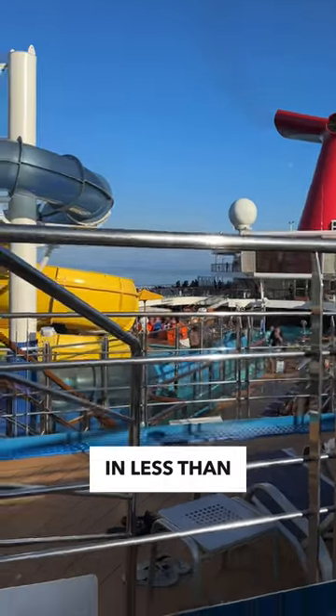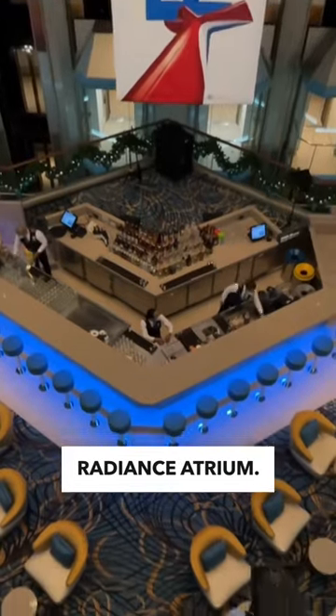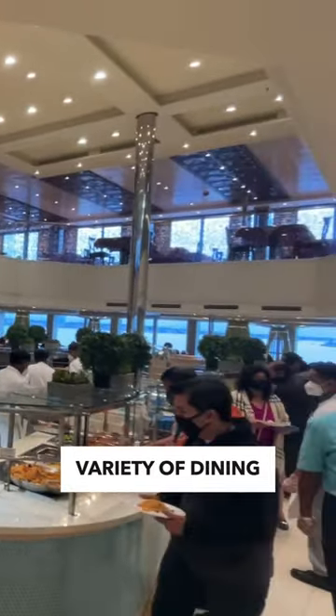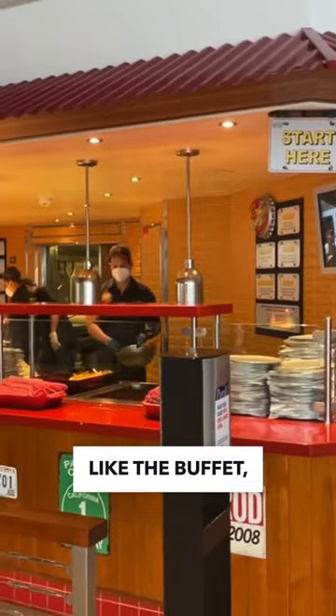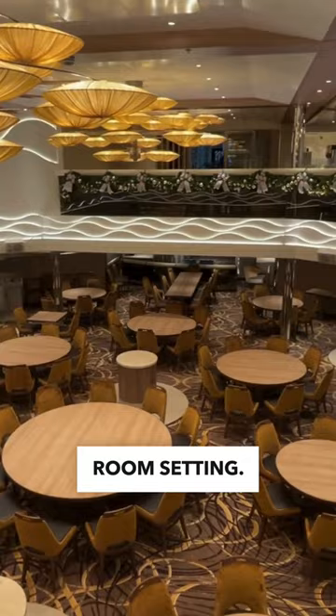Here's a Carnival Radiance tour in less than 60 seconds. As you step on board, you'll be greeted by the Vibrant Radiance Atrium. Carnival Radiance offers a wide variety of dining choices, from casual eateries like the Buffet, Guy's Burger Joint, and Shack's Big Chicken, to a more formal main dining room setting.